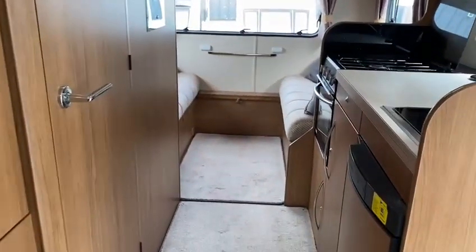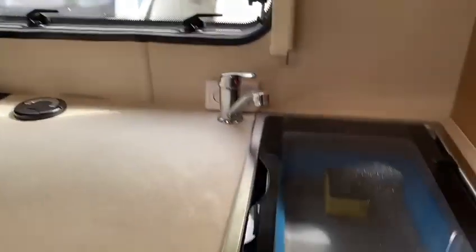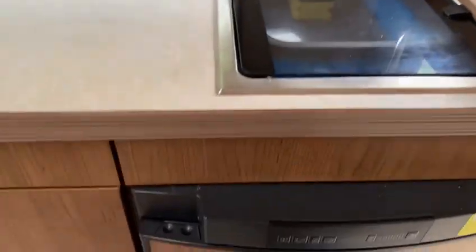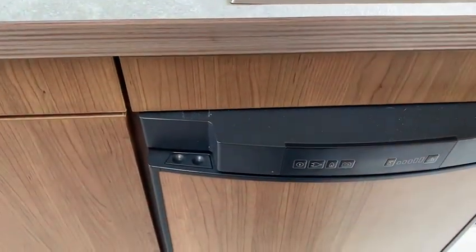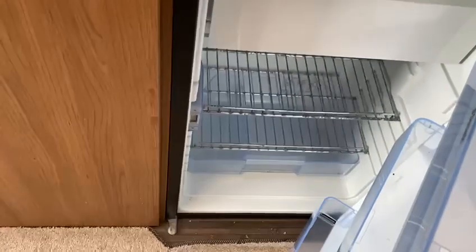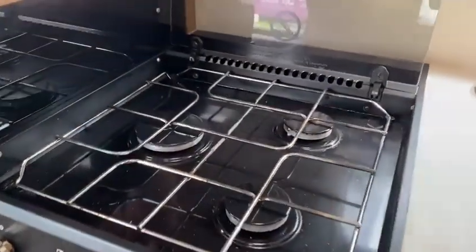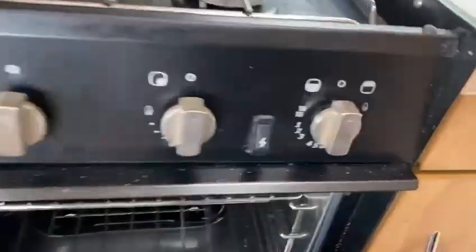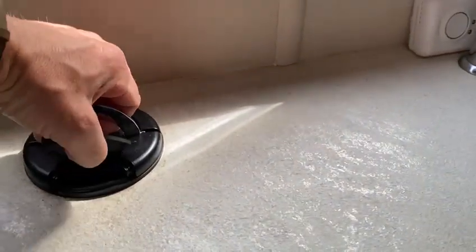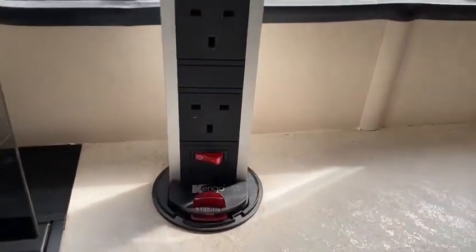Walking down the motorhome we have a centre kitchen, a stainless steel sink, hot and cold water, Dometic fridge freezer. Three burner hob with the oven grill combi. And this is one of those sockets that pull up out of the workspace.